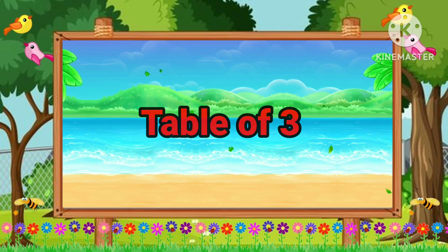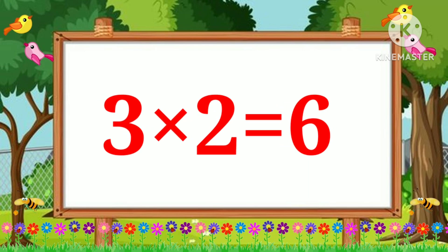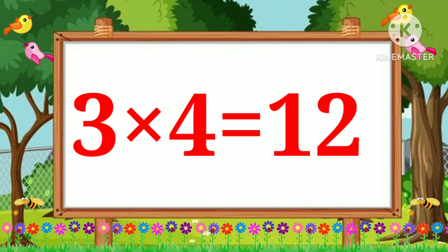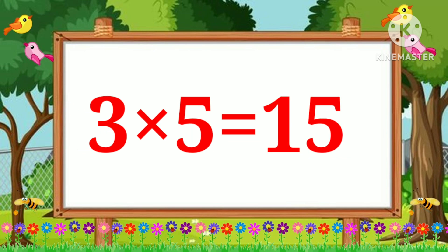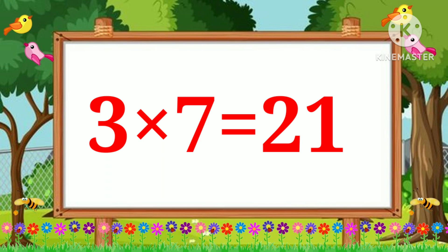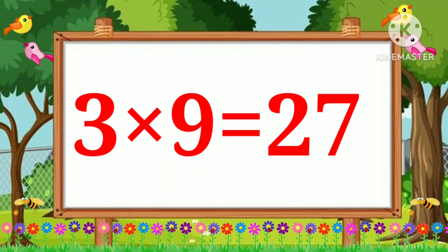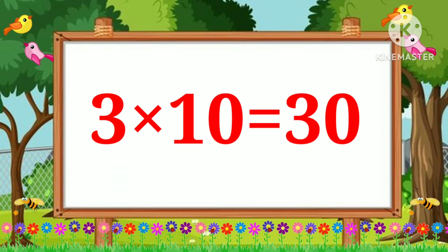Table of 3: 3 1s is 3, 3 2s is 6, 3 3s is 9, 3 4s is 12, 3 5s is 15, 3 6s is 18, 3 7s is 21, 3 8s is 24, 3 9s is 27, 3 10s is 30.